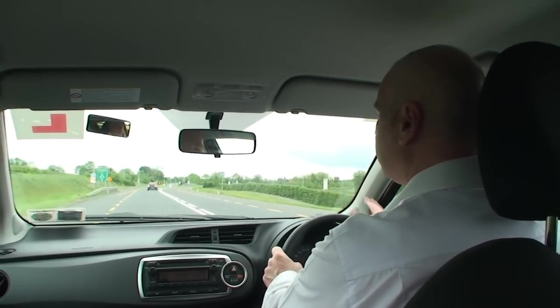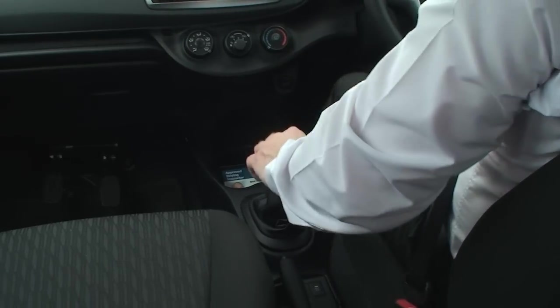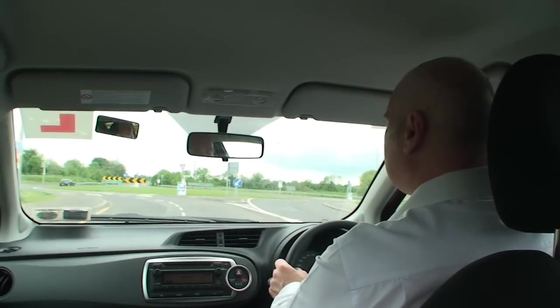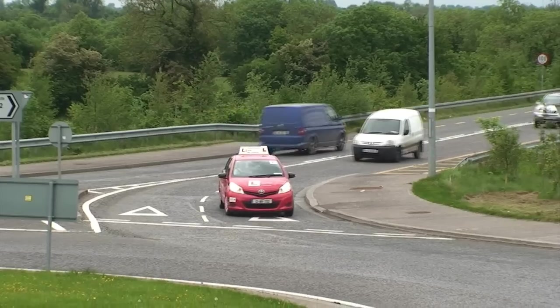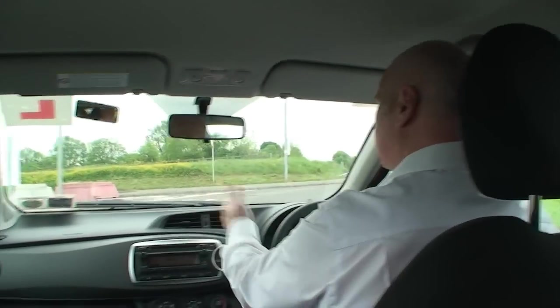We brake and move slightly to the left. Clutch in, into third gear. We continue to move slightly to the left — we don't need to indicate. Then we brake down, clutch in, clutch out. Observation to the right, to the left, to the right, and to the left. Once your mirror reaches the island, we indicate off.